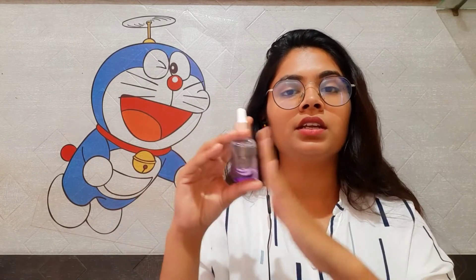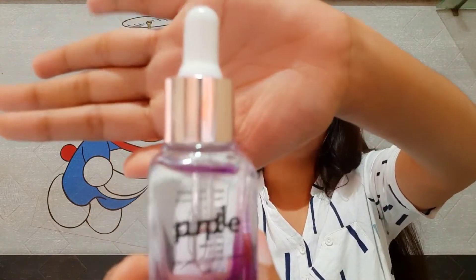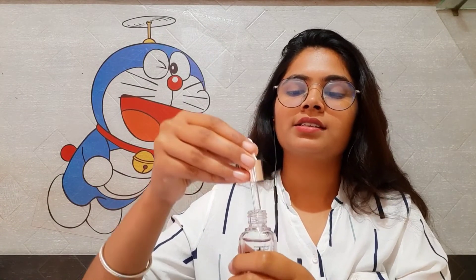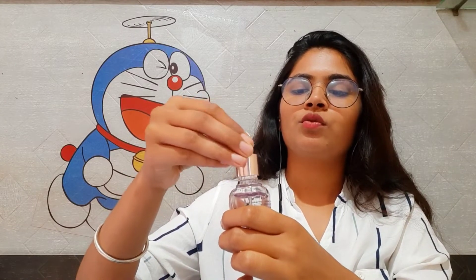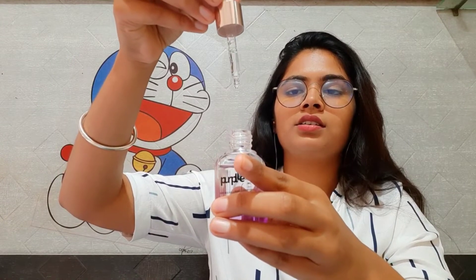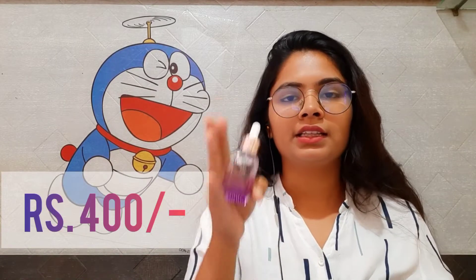This is a Purple Vitamin C and Vitamin E Serum. I will show you a close-up. I apply it on my face — it is very easy to apply and very good. The price is worth it, as I mentioned in the last video. I'll tell you how many parts of it I've used — it is almost finished, so that's all about this product.